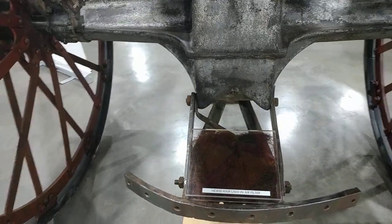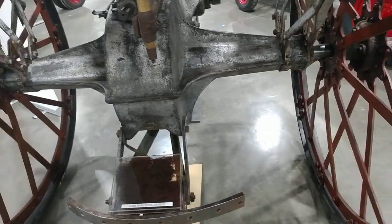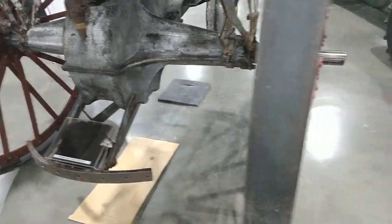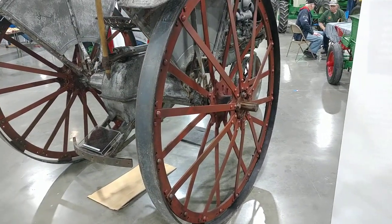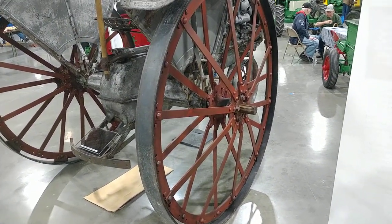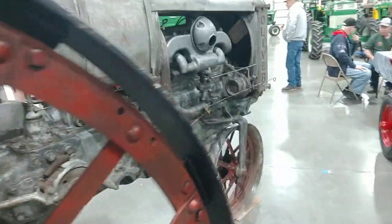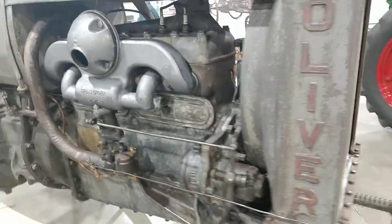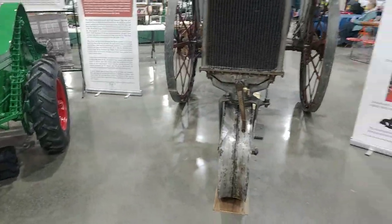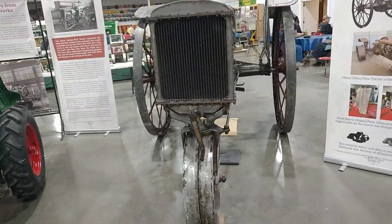Horse hair used in air filter — wow, that's what's in that box. Horse hair used for air filter, that's neat. I suppose back in the day, just like when you remodel a house and you find horse hair or old magazines or newspapers, you use what's available. But we'll have more of the speech tonight at the banquet. Come on down, we look forward to meeting you.